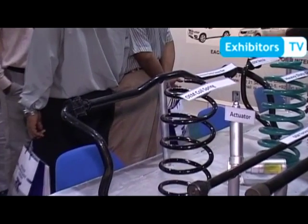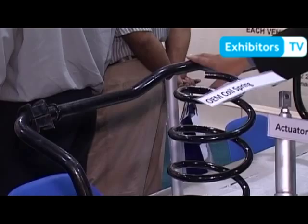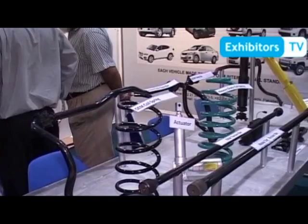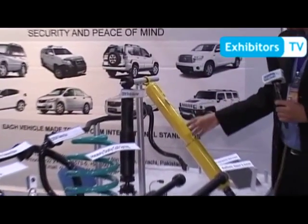That is the OEM sway bar and that is the heavy duty sway bar. We use that sway bar to stabilize the car. For the suspension system, this is the OEM suspension system. We replace it with the heavy duty shock absorbers.